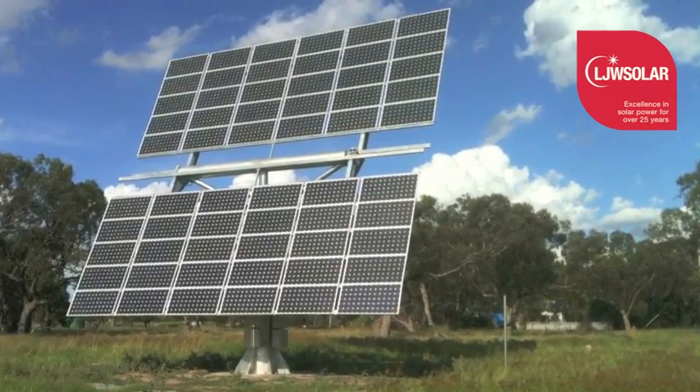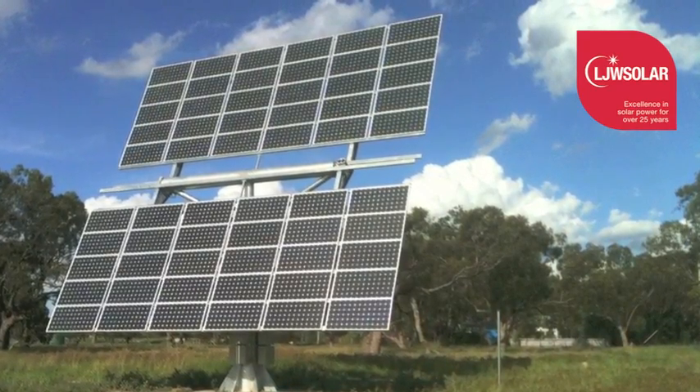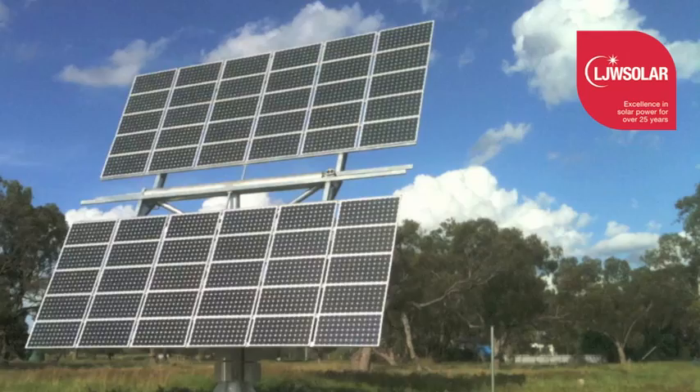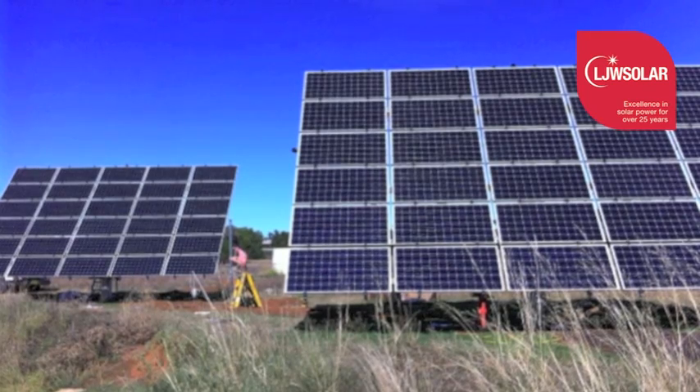LJW Solar Trackers have been designed and made in Australia by Luke Williams, the owner of LJW Solar, for over 20 years. Luke's experience has resulted in a product that is proven and has stood the test of time.